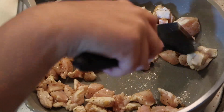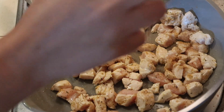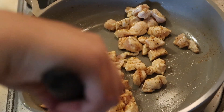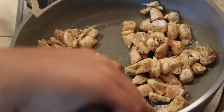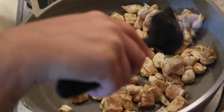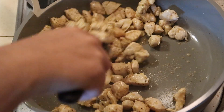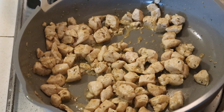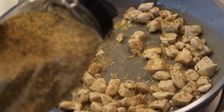Even though this will be going into the oven, I do want to cook my chicken all the way through just to have no issues. I really wanted my chicken nice and seasoned, so I added a little bit more Montreal chicken seasoning.